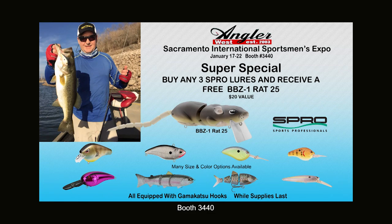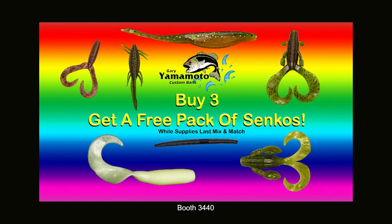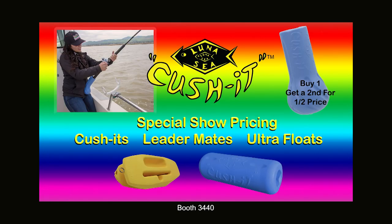Here's your chance to stock up on premium baits from Spro — buy any three and get a free BBZ1 Rat 25. Also buy any three Yamamoto products and get a free pack of Senkos, and buy one Kushit, get another for half price.